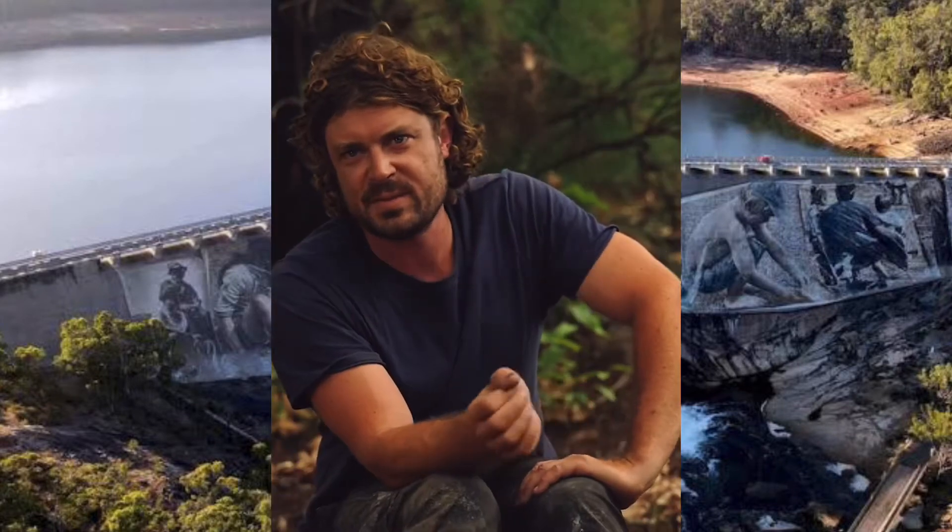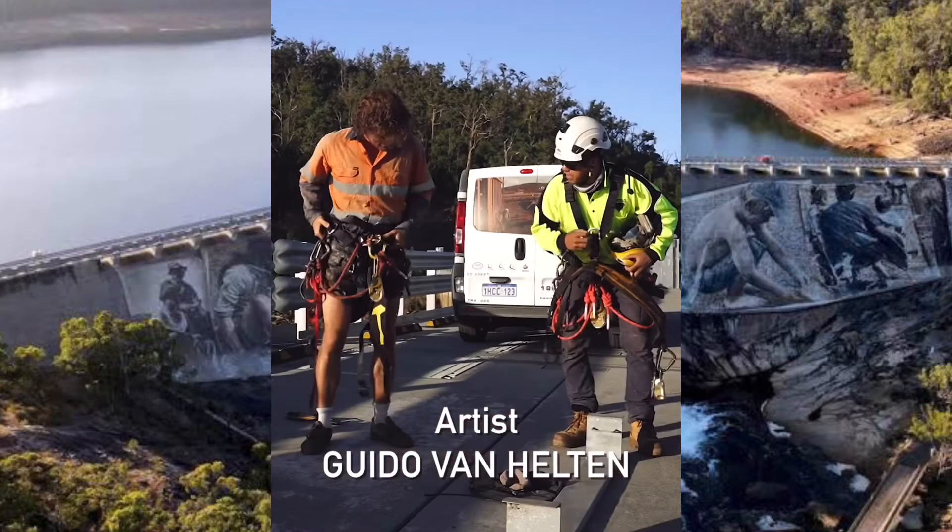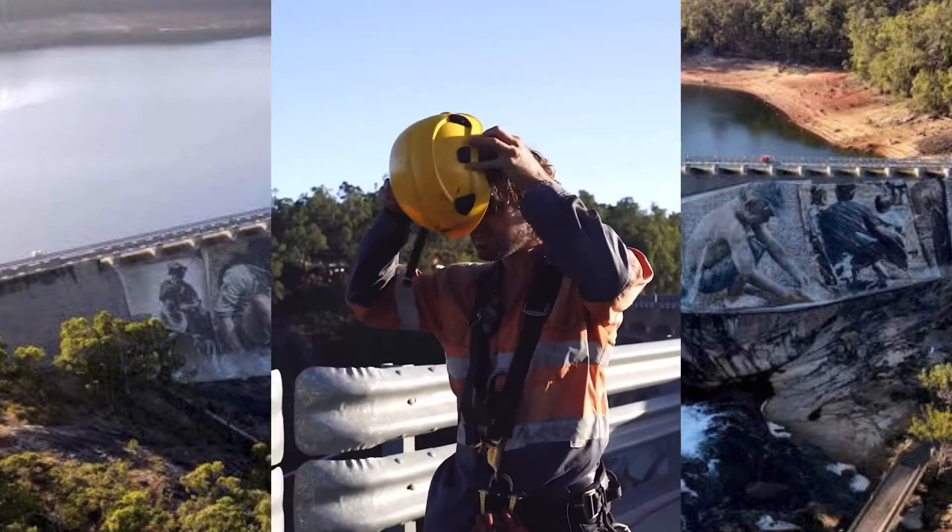At the start I never thought I would be abseiling down it, but I knew that was the step that needed to happen to achieve the goal.